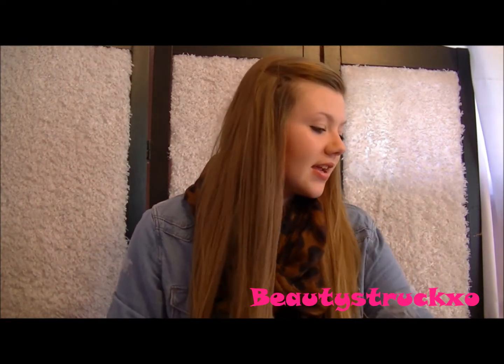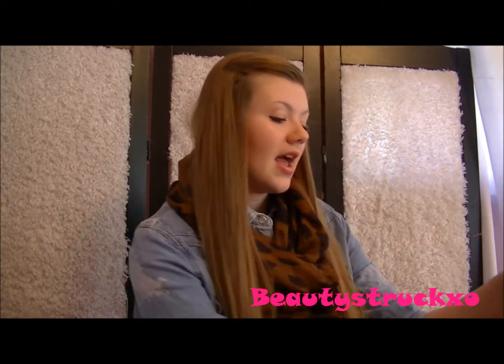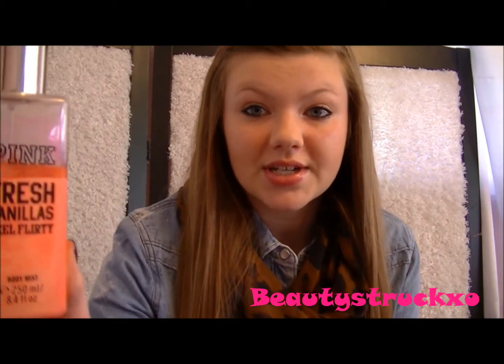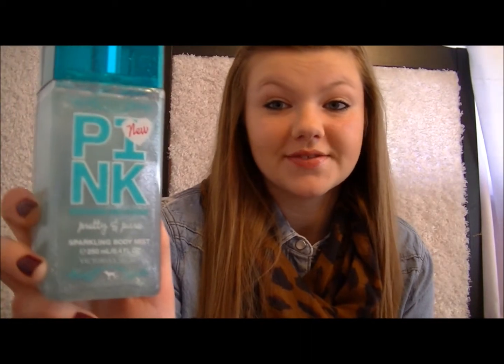There it is. I have the Paris Amour Fragrance Mist from Bath & Body Works. I have Fresh Vanilla Feel Flirty from Pink Victoria's Secret. I have Pink Soft & Dreamy Sparkling Body Mist from Victoria's Secret. I have Pink Soft & Dreamy with a Splash from Victoria's Secret. And I have Pink Pretty & Pure from Victoria's Secret.